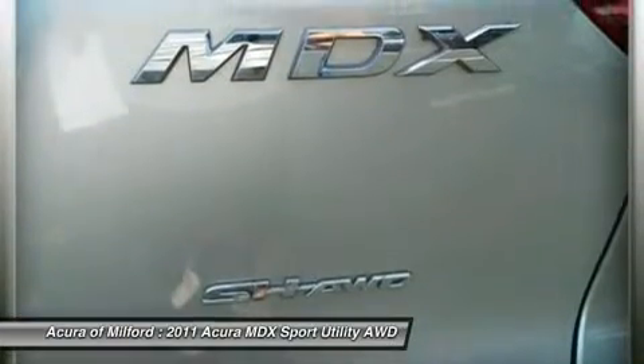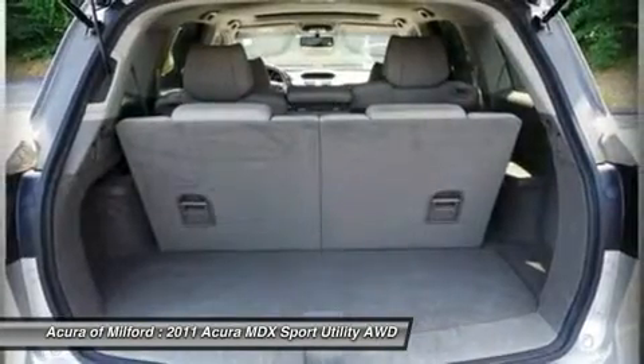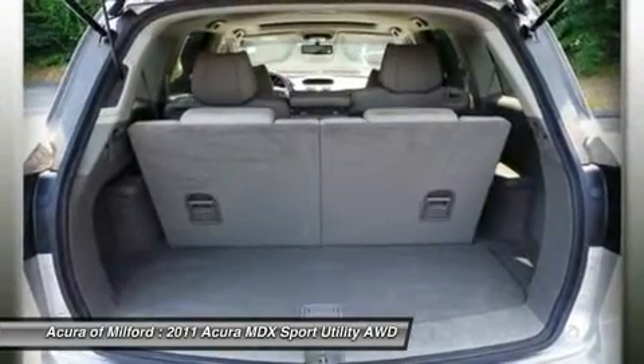Experts include a CarandDriver.com review that says: Acura's sporty SUV continues to be one of the more appealing luxury crossovers, and one of the more rewarding to drive.